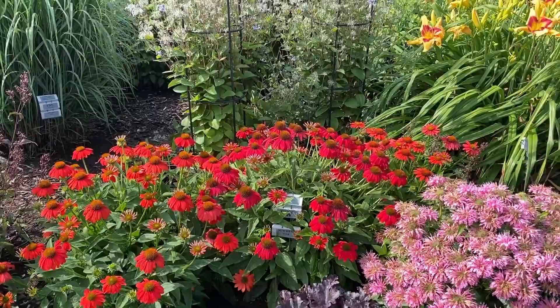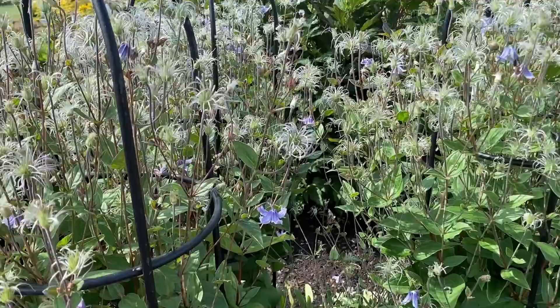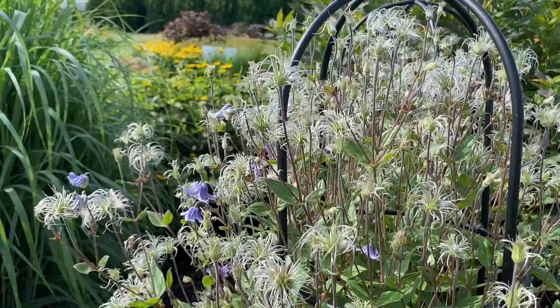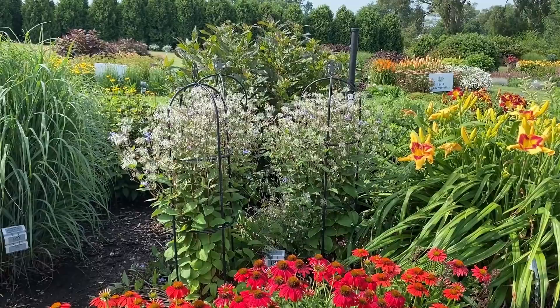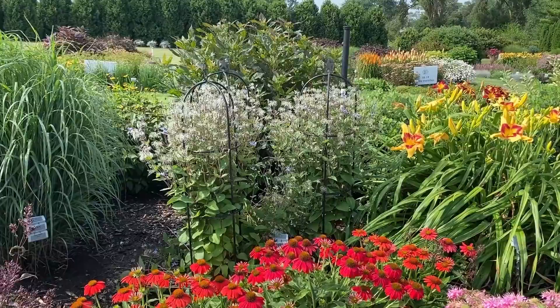Standing behind it is the Stand By Me Clematis. There are a few blooms left — they're not your typical clematis bloom, just a cute little cup that opens up. The Stand By Me is in a trellis because this isn't a cling-type clematis. It does need a little support, whether a trellis or nearby plants to hold it up, to keep it from falling and sprawling. It's about three feet tall and was just covered with blooms when it was blooming.